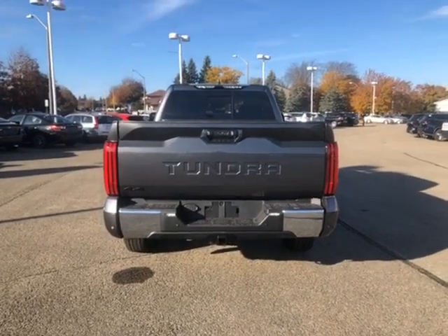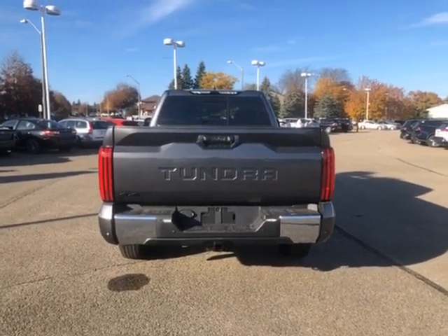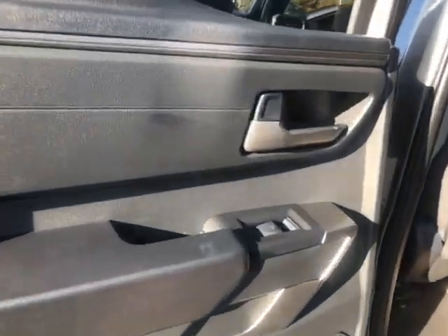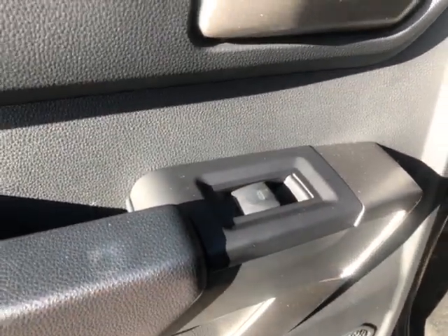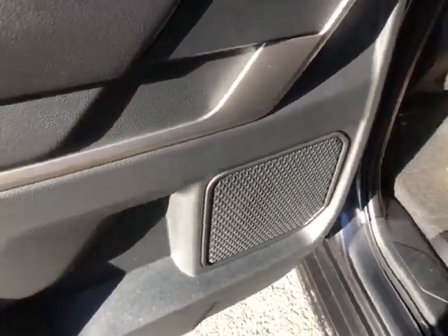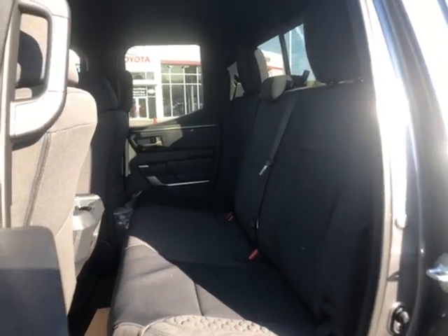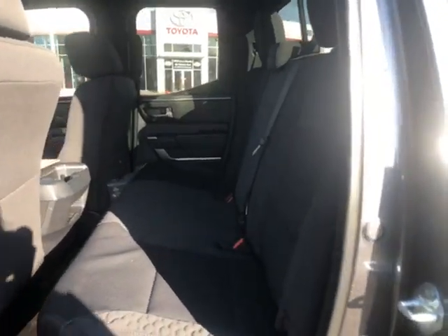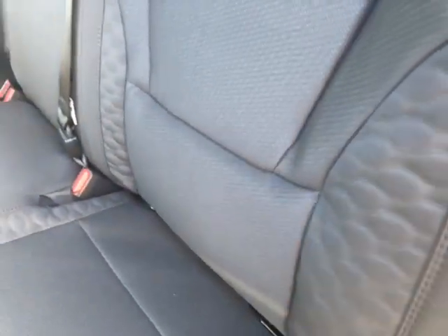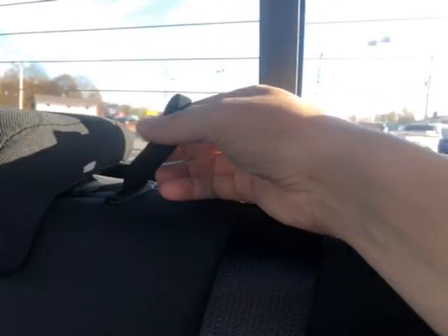Now let's hop in and take a look at some of our interior rear features. In the driver's side rear interior door panel, the only controls you have are power windows, with a nice door handle just behind that and a speaker at the bottom. Taking a quick look at the rear interior: you have fabric seats, car seat anchors — two on the driver's side and two on the passenger side — and the seats are a 60-40 bench seat split. You can fold the top down or the bottom up using the handles provided.